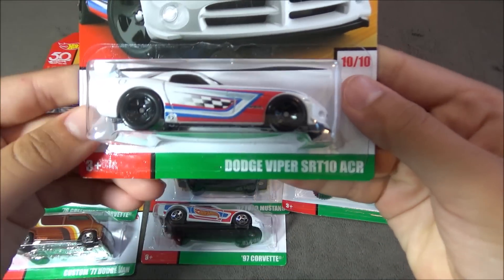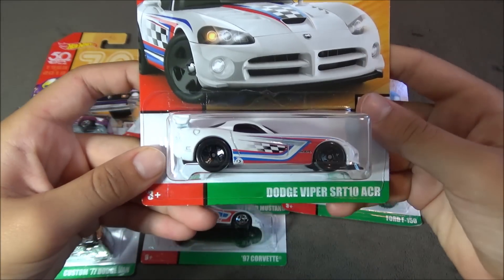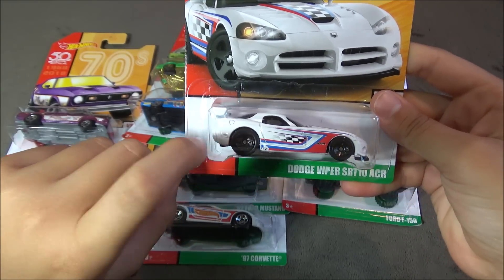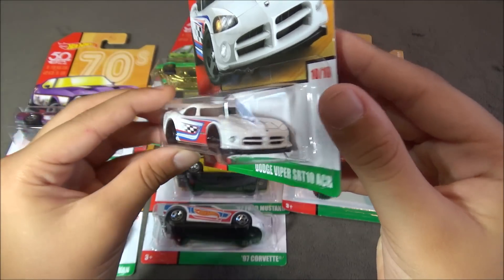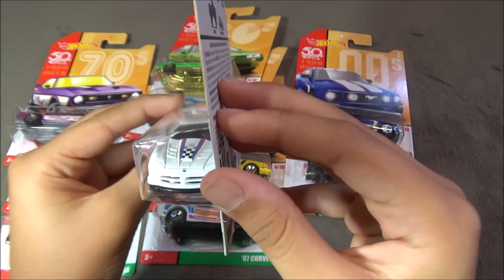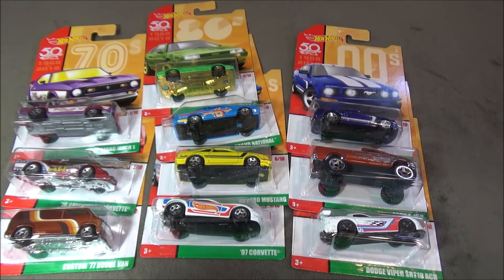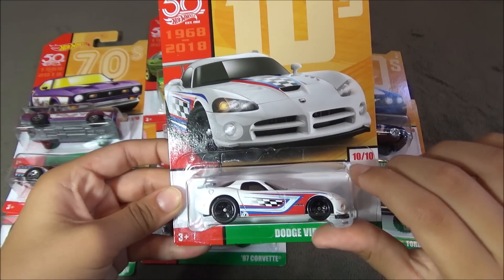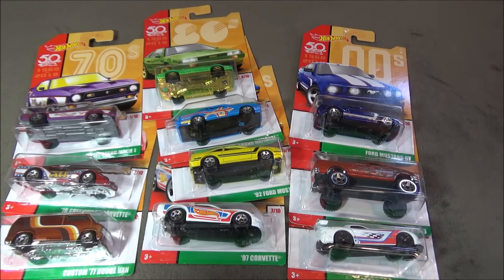The last car is the Dodge Viper SRT-10 ACR. This car is white with a little racing flag right here, with blue and red stripes and black wheels. Then the spoilers right here. I really like this car. My favorite car of this set is the Dodge Viper SRT-10 ACR. Thanks for watching — be sure to leave a like and subscribe, and tell me what your favorite car is out of this Mixed 2 of the Throwback Decades set.